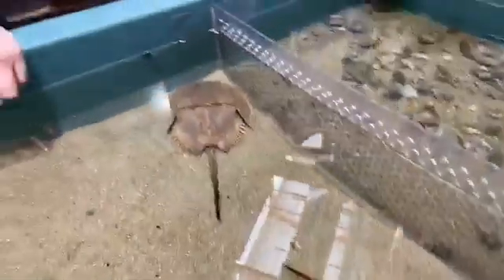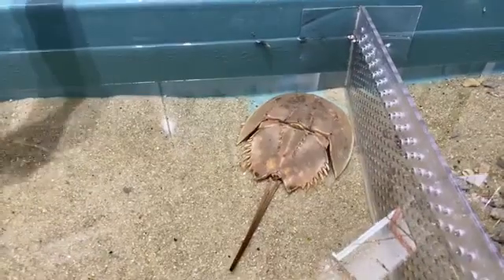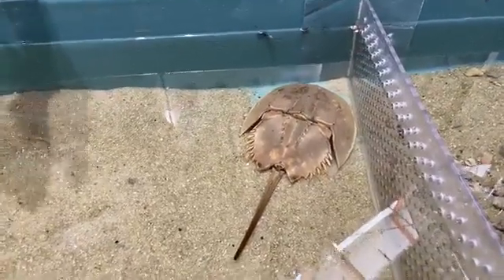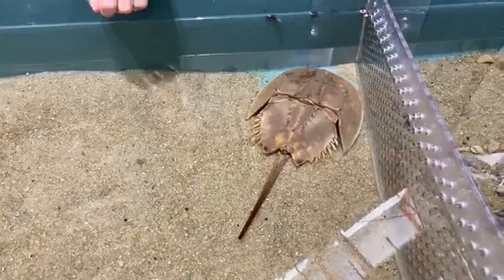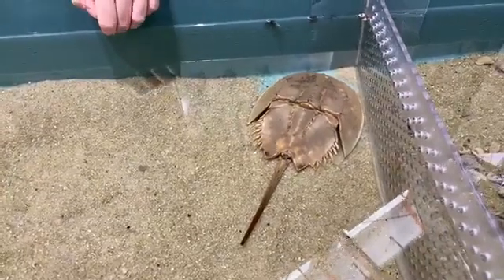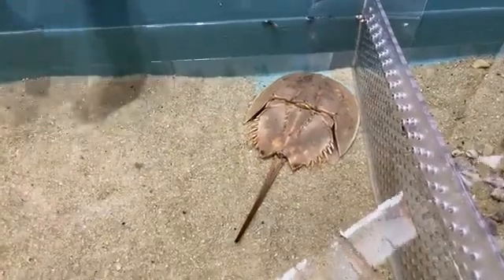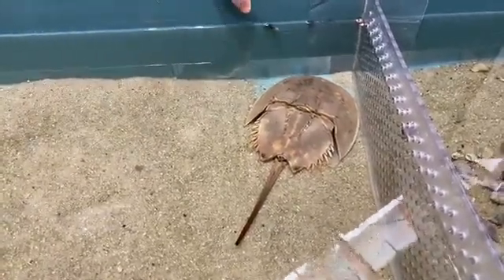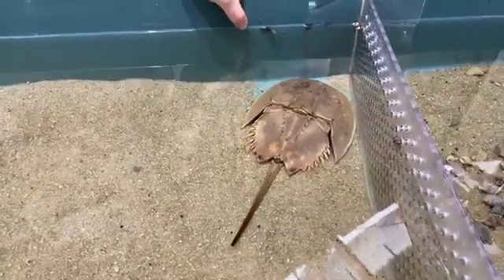Where is their usual habitat? Where can we find these guys in the world? For the ones we have here — the Atlantics — they're found all the way up the eastern seaboard, all the way through the Gulf. They like brackish water, but they can be found up to 35 miles offshore, up to 660 feet deep. So they have a very wide range.